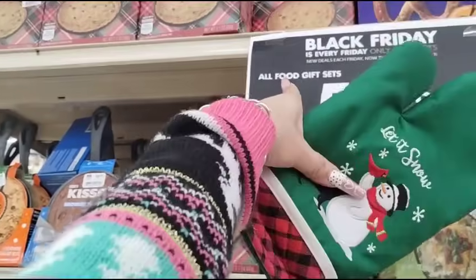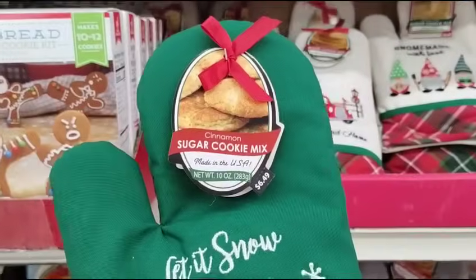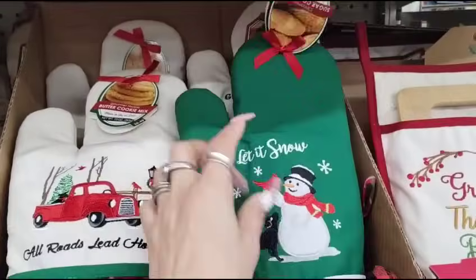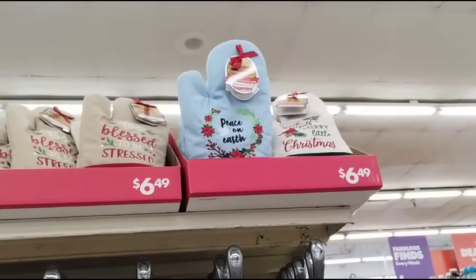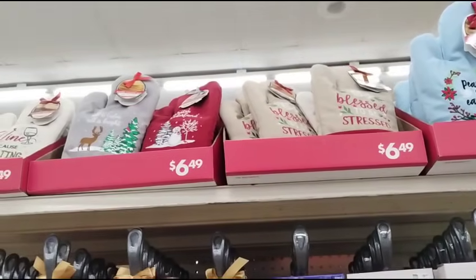Big Lots, because all food gift sets are now 50% off. So this is $7, which means it's $3.50. How awesome is that? They have it in Let It Snow, All Roads Lead Home, and more up there. Peace on Earth, Have Yourself a Merry Little Christmas, all is calm, all is bright.